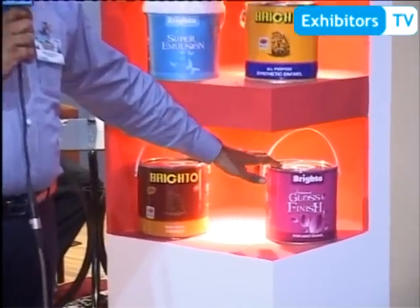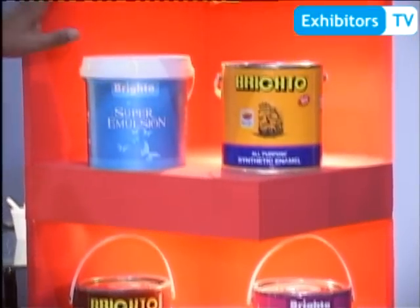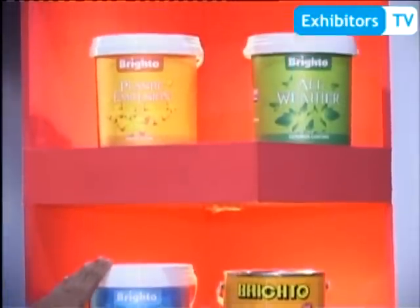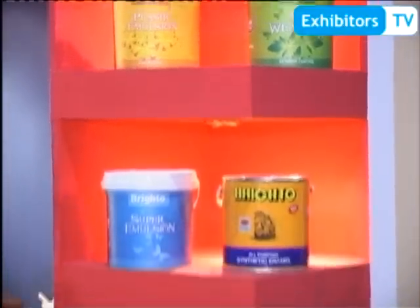This is a collection for the exterior, and this is a matte interior. We also have plastic emulsion. These are all-weather exterior products. Some emulsions are used here as well, and there is also a red oxide primer.